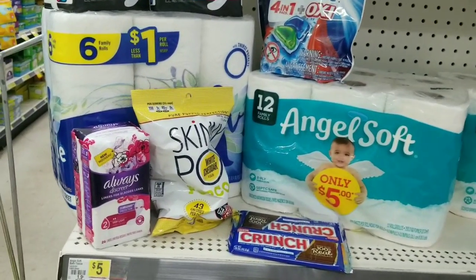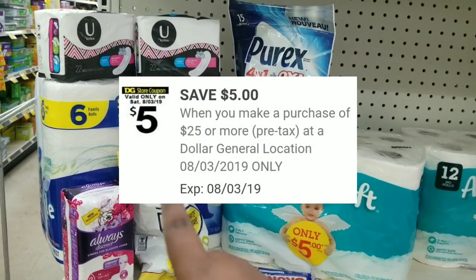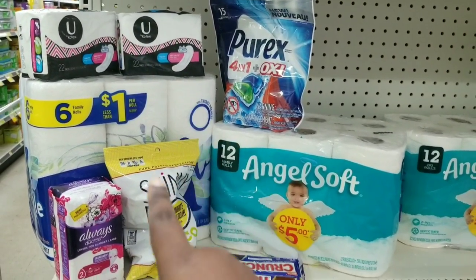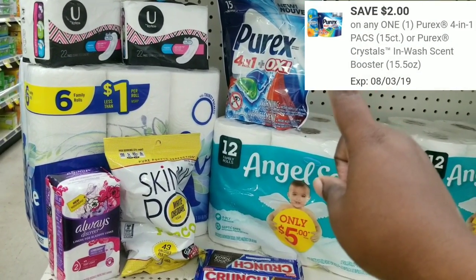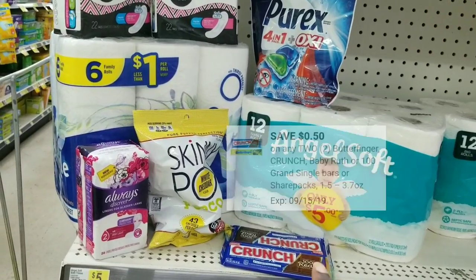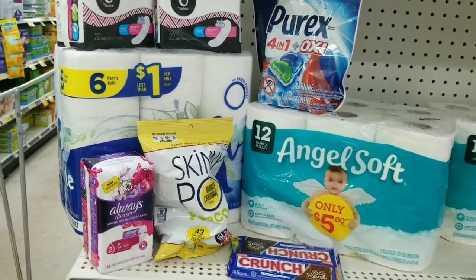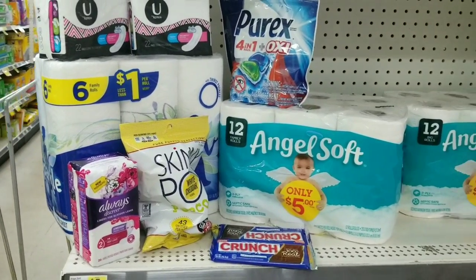Here is the overview of the last all-digital scenario. All these items equal $25.15. We're going to use our $5 off $25, $4 off two for the Kotex — there are also tampons you can use instead — $1.25 off for the Sparkle paper towel, $1 off for the Angel Soft, $2 off for the Perex, $0.75 off for the Skinny Pop, $2 off for the Always Discreet, and $0.50 off two for the Crunch bars. Our total should be $8.65 for all these items — making each item only $0.96. Paper towels and toilet paper for $0.96? I would take that all day!